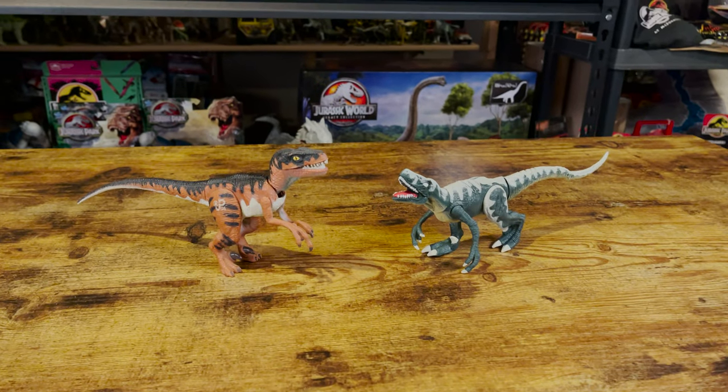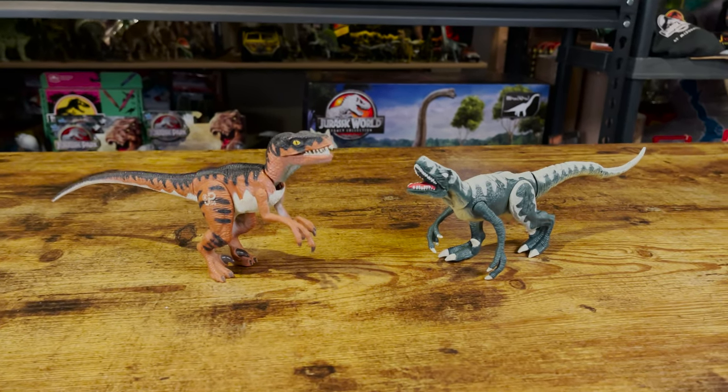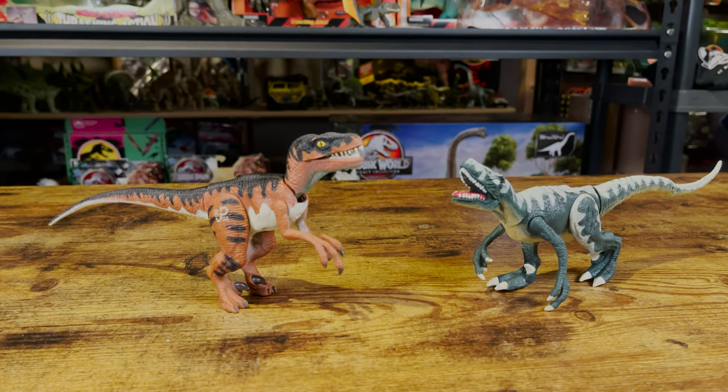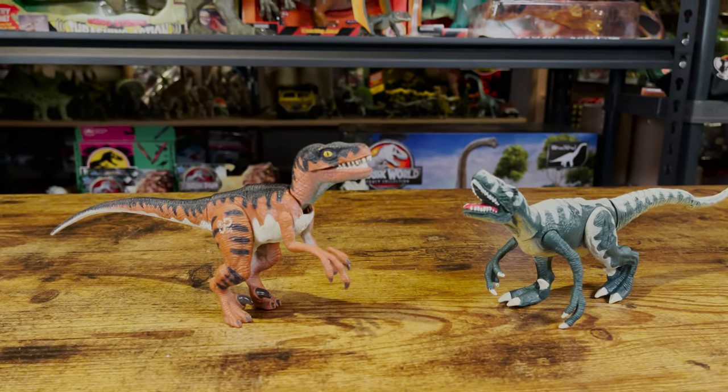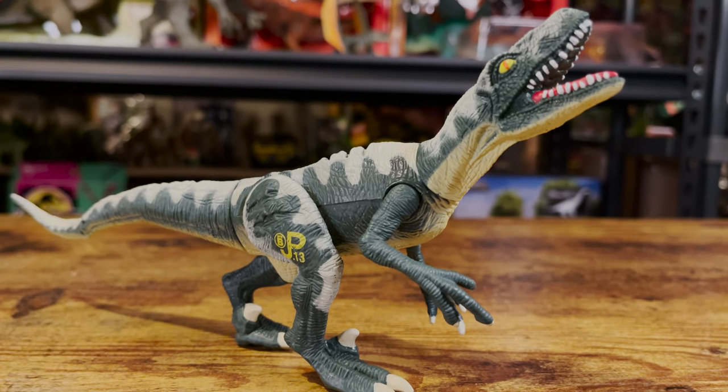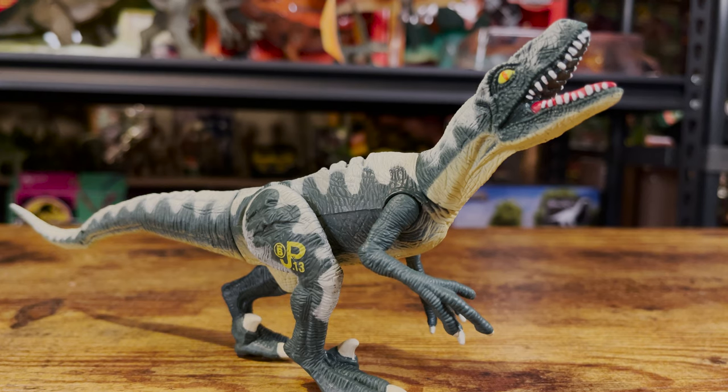This is a figure that I will forever associate with my brother, as he got this Raptor and I got the other Lost World Raptor for Christmas when we were younger. So this is among the first Jurassic Park toys that I got in my collection, and probably one that I have the most duplicates of, as it was a common figure in the US.